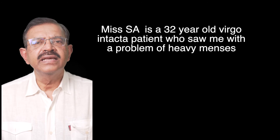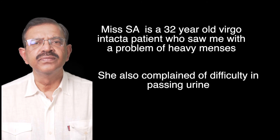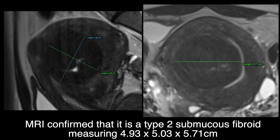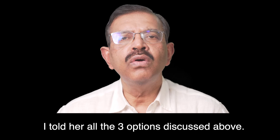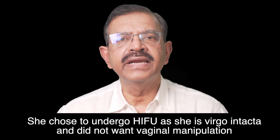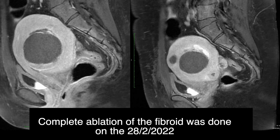Case Study: Ms. S.A. is a 32-year-old Virgo Intacta patient who presented with heavy menses and difficulty in passing urine. Examination and ultrasound showed a large submucous fibroid. MRI confirmed a type 2 submucous fibroid measuring 4.93 x 5.03 x 5.71 cm, with an ultrasound volume of 104.78 cm³. After being informed of all three options, she chose HIFU as she is Virgo Intacta and did not want vaginal manipulation. Complete ablation of the fibroid was done on 28th February 2022.